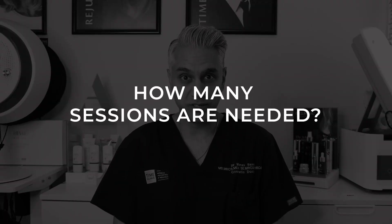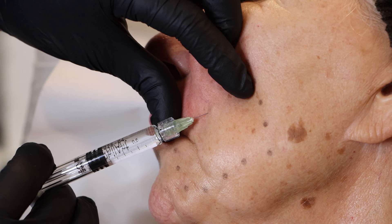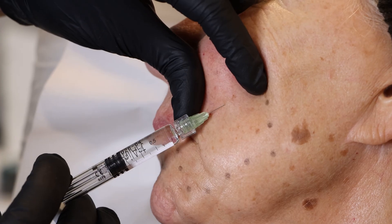How many sessions do we need? Typically a course of three treatments spaced two to three weeks apart. How long do the effects last? We normally suggest a course of three, then a single maintenance treatment every four to six months to maintain excellent results. The duration of results can depend on lifestyle factors such as sun exposure, smoking, and skincare habits, as well as genetics.